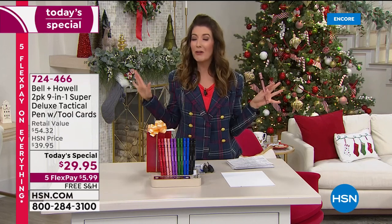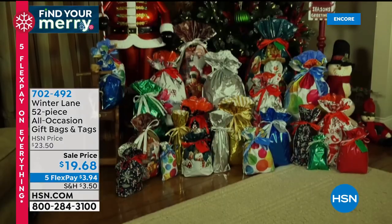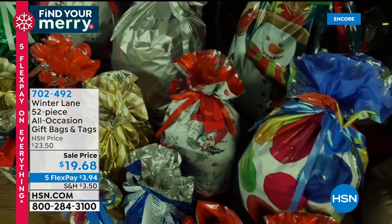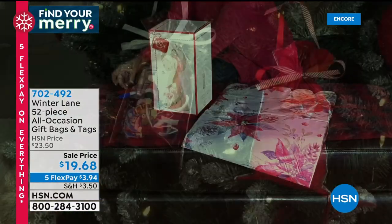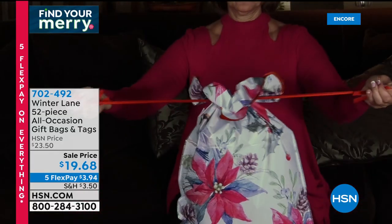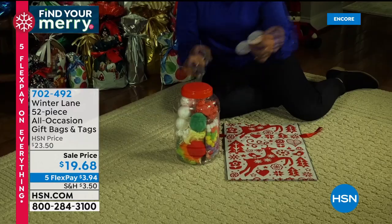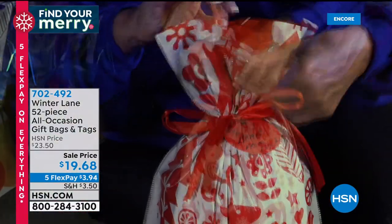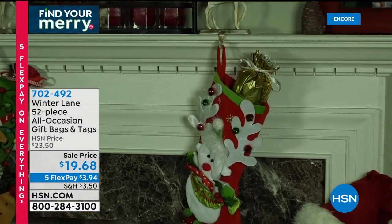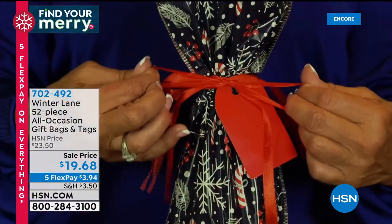If you're terrible at wrapping presents, here's a great solution: 52-piece gift bag and tag set for $19.68. All the bags and tags you need for every holiday — all different sizes and shapes. No worrying about wrapping paper, tissue paper, tape, or bows ever again. Item number 702-492 — add it to your order.